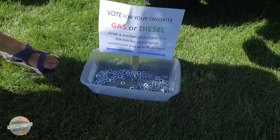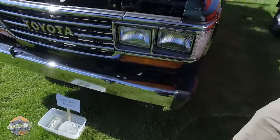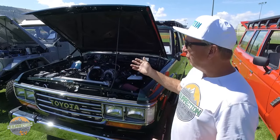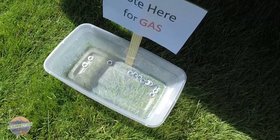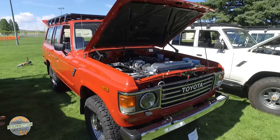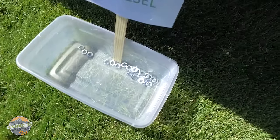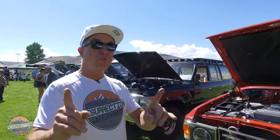We're letting people vote for gas or diesel by taking a washer out of this bin and putting it in the bin of their choice. This vehicle is a gasoline engine conversion: 5.3 liter Vortec and a 4L65E automatic. Voting is early, but it looks like maybe 15 washers in there for the gas. Its competition, this FJ60, is a Cummins R2.8 with a 5-speed transmission — obviously a diesel. Looks like the diesel is winning, so diesel 5-speed versus gas automatic, diesel's winning, and we have two more to vote for.